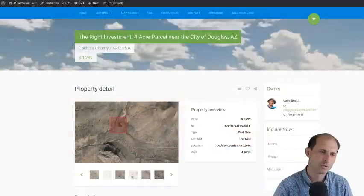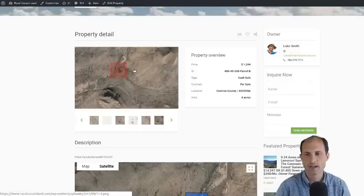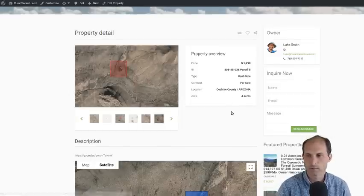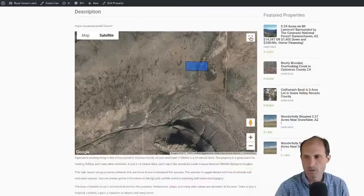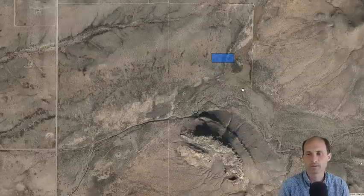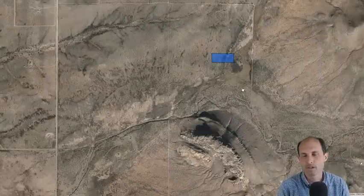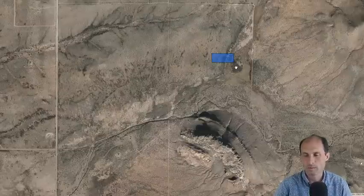Let's jump into the website, RealVacantLand.com. Here's the property — $1,299 for four acres. It's got all kinds of numbers and diagrams about the original 40 acres; this is four acres out of the original 40 acres. Four acres is what you need under the regulations to do what you want to do. You can go build as an owner-builder, sign the paperwork saying you're responsible for your decisions, and they say okay — you don't have to have inspections from a builder or the county.